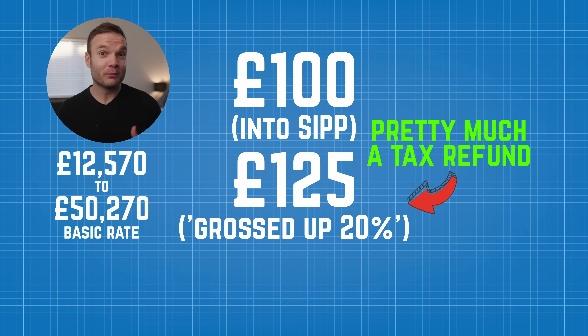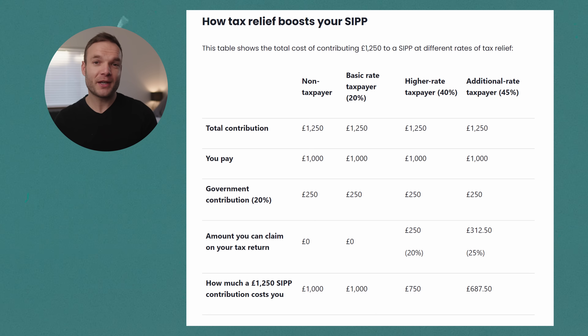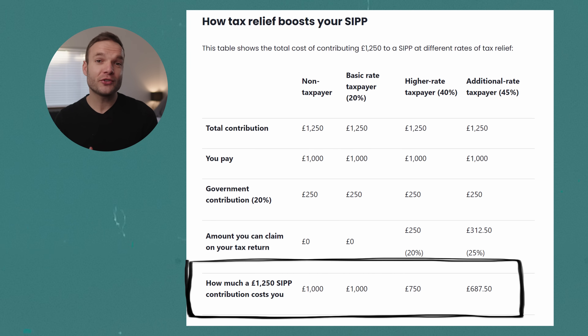Things get more interesting if you're a higher rate or additional rate taxpayer. You can claim even more tax relief through your self-assessment — potentially 20% or even 25% more, depending on how much you earn. I've taken a table from Interactive Investor's website that shows how much a £1,000 investment into a SIPP would look like and how much tax relief you can expect at each tax bracket. A regular taxpayer and even a non-taxpayer get £250 topped up on their £1,000 investment, but you can claim back between 20% and 25% once you fall into higher tax brackets. Clearly, a SIPP is a powerful tool once you start earning more.